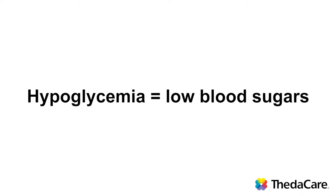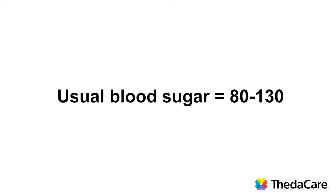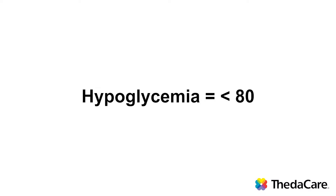Today I'm going to do a video on hypoglycemia. People with diabetes at times can have low blood sugars and we call this hypoglycemia. Usual blood sugar ranges are 80 to 130. Hypoglycemia is a blood sugar below 80.